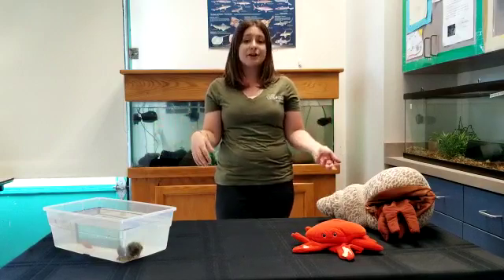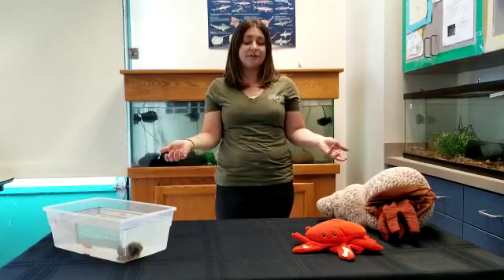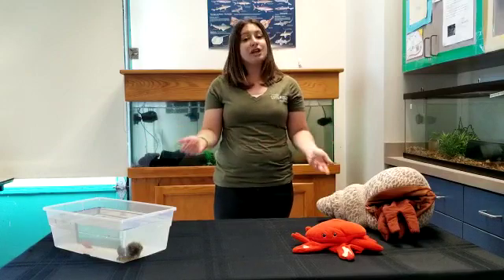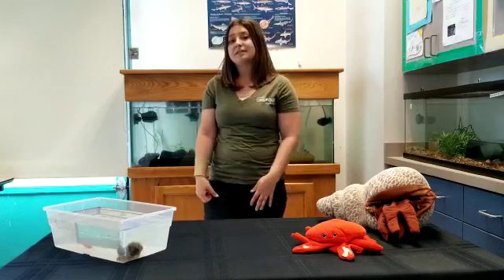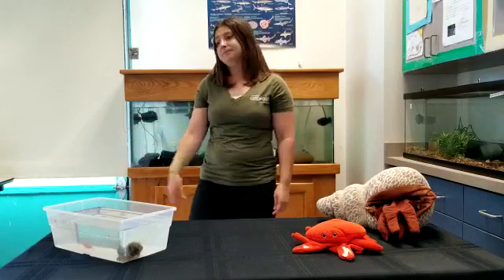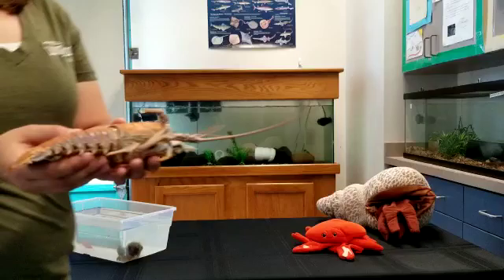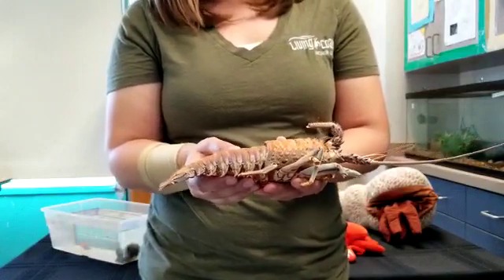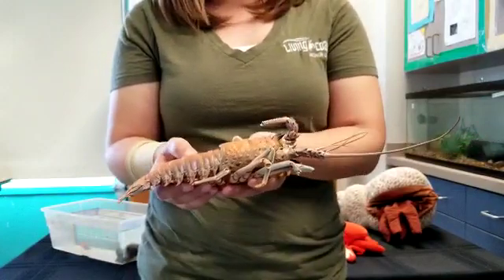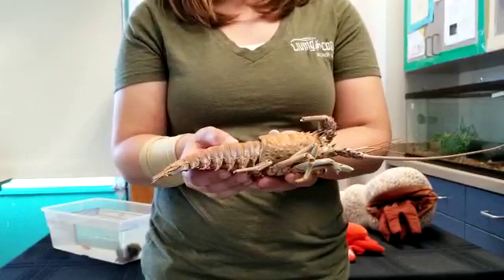That means our crabs and crayfish friends actually have to molt, just like we learned about with our lizards and snakes - they have to shed their skin in order to keep growing. Our crabs and other crustaceans have to molt, so it's a very similar process. I'm going to grab one of those exoskeletons for you to see. Now this is the exoskeleton of a California spiny lobster. This lobster has its exoskeleton on the outside of its body - it's one piece and it's going to be one size.